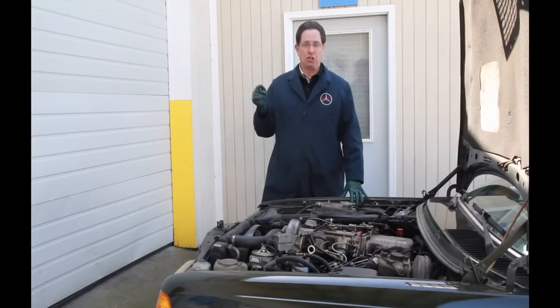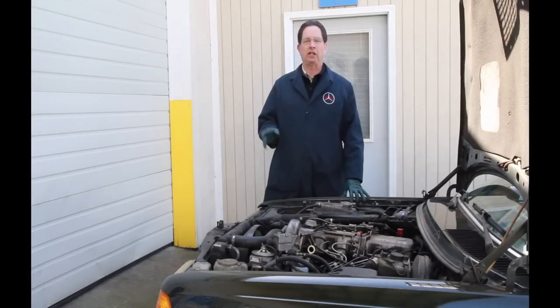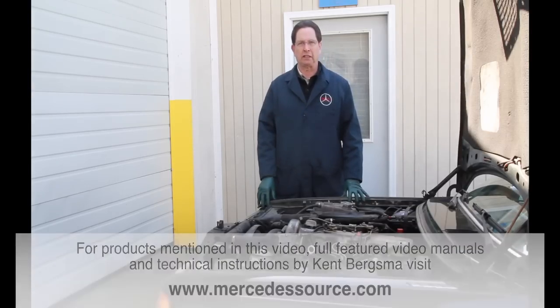Don't make the same mistake this owner made. This video workshop series could literally save you thousands of dollars. It's going to be available on my website — check it out at mercedesource.com.